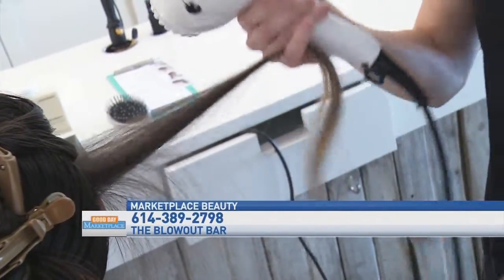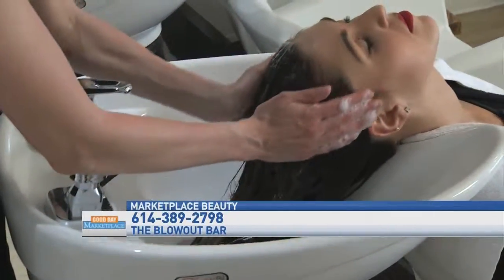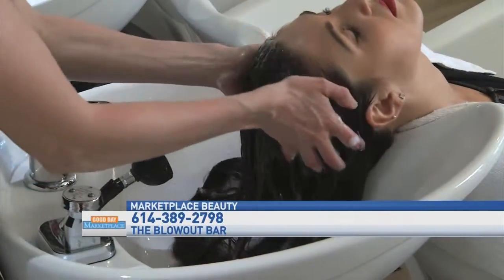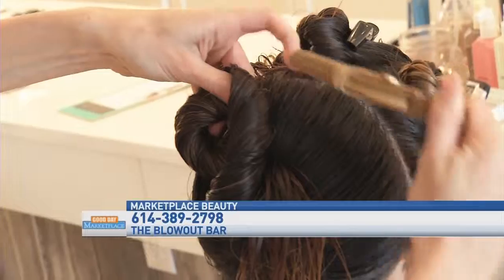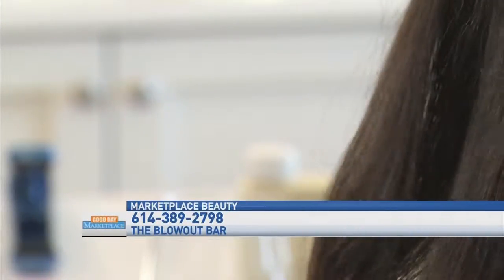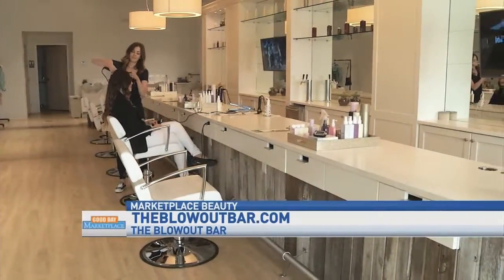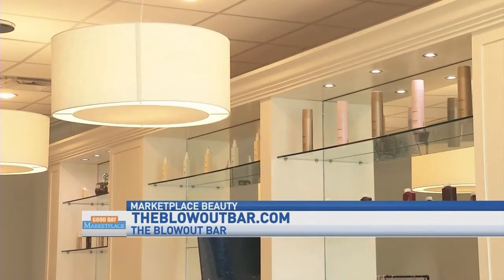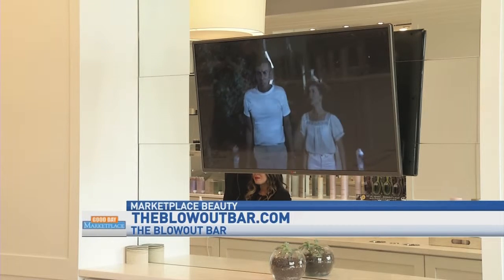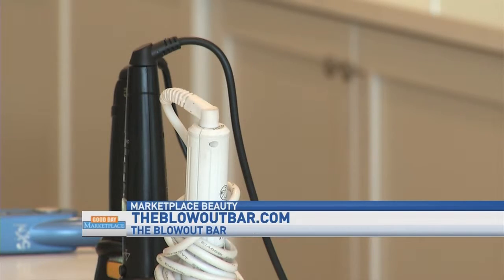What types of women can benefit from the blowout bar? Anyone — someone that just doesn't want to wash their hair and wants to be pampered, someone that has a wedding to go to, proms, really anything where you want your hair to look good. This seems like a great party atmosphere — do you do parties here too? We do. We have flat-screen TVs playing chick flicks, which is really fun and relaxing, plus loud music, so it's definitely a fun atmosphere for parties.